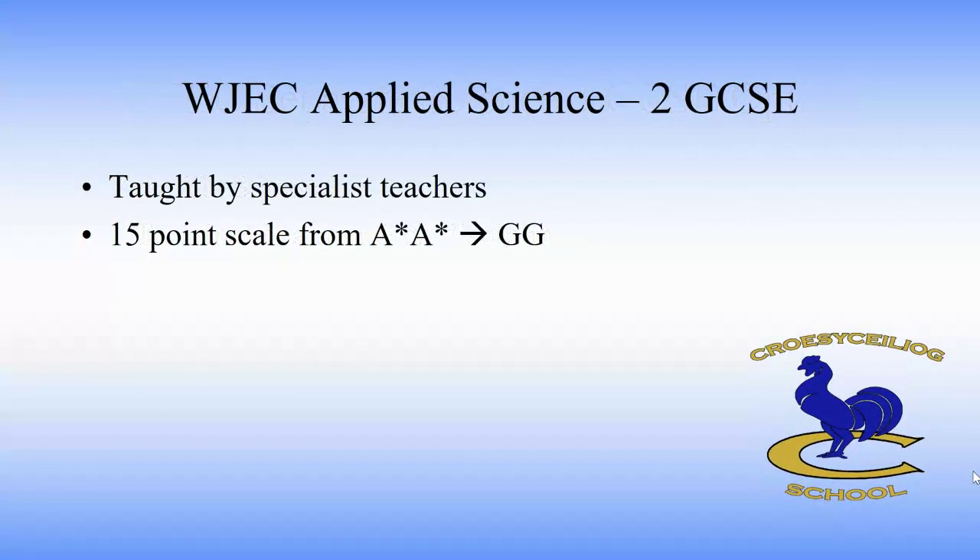Finally, applied science is worth two GCSEs. It will contain biology, chemistry and physics elements and will be taught by specialist teachers. Again it's on a 15 point scale from A star A star to GG.